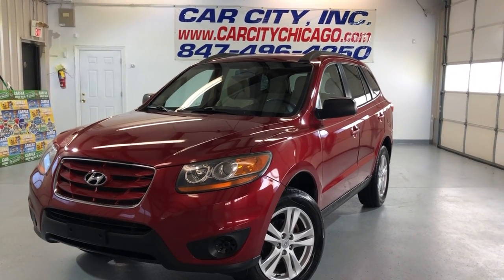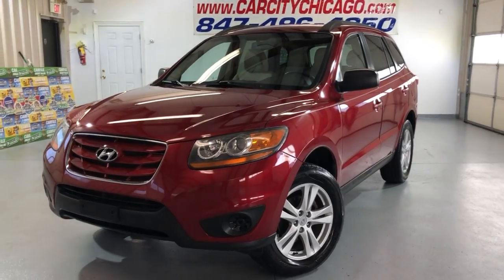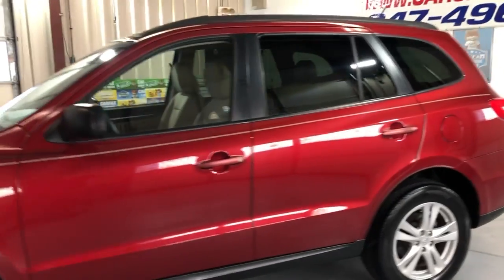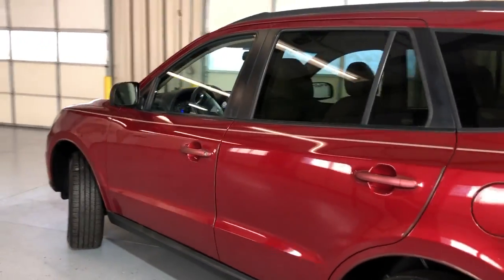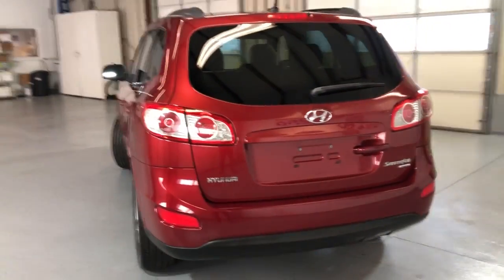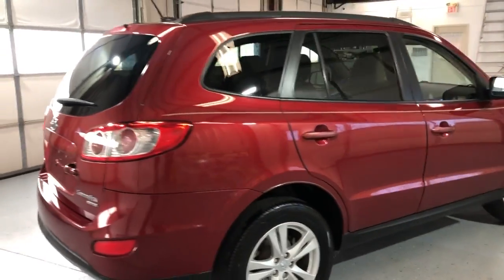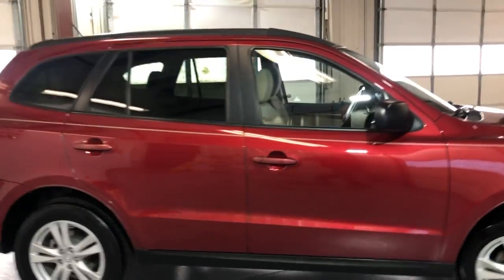Hey guys, please take a peek here at another beautiful new arrival at Car City Inc. in Palatine. 2010 Hyundai Santa Fe with just 91,000 miles. This is a GLS trim, all-wheel drive, very nice looking SUV, one owner since new. It's got a clean Carfax report, no accidents, low mileage — just 91,000 miles for a 2010 — very well kept and maintained unit.